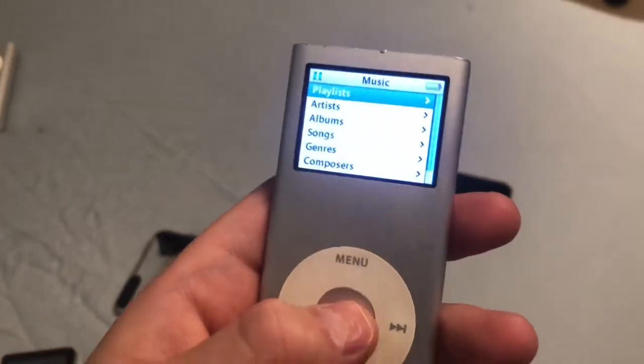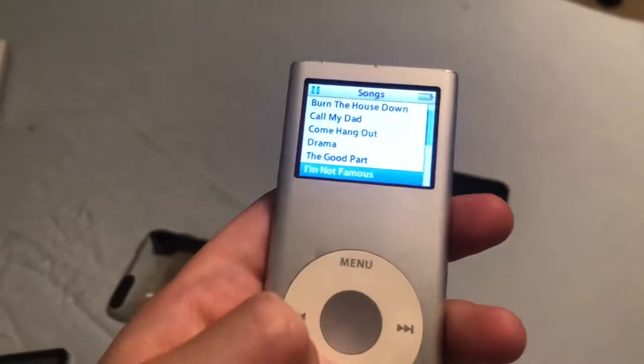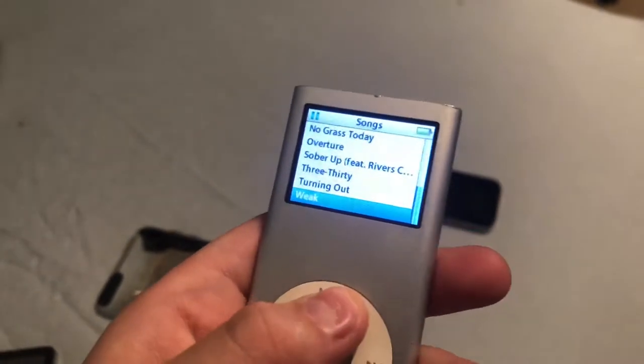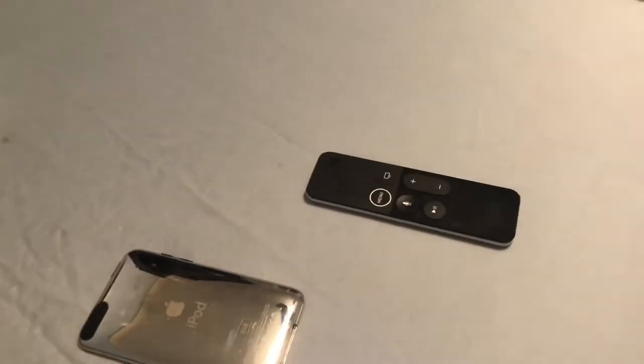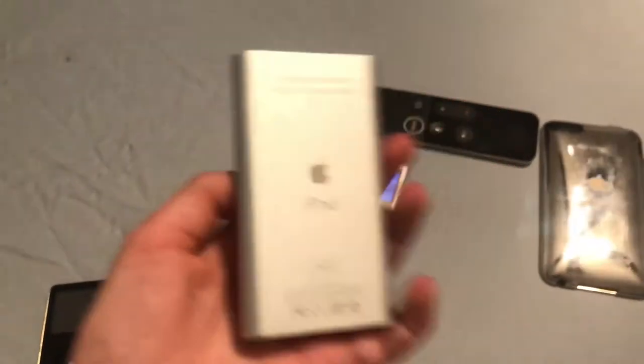I've already loaded it up — this is going to be my AJR iPod, since I'm going to use a different iPod for all my artists. This one can be Panic at the Disco, this can be AJR, and this can be Fall Out Boy, I guess.